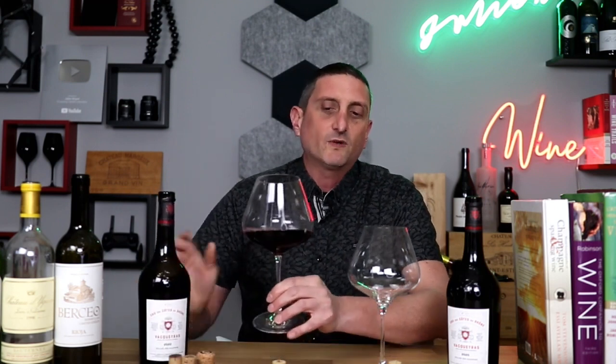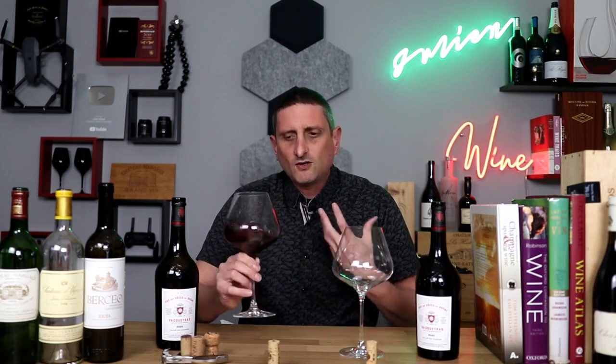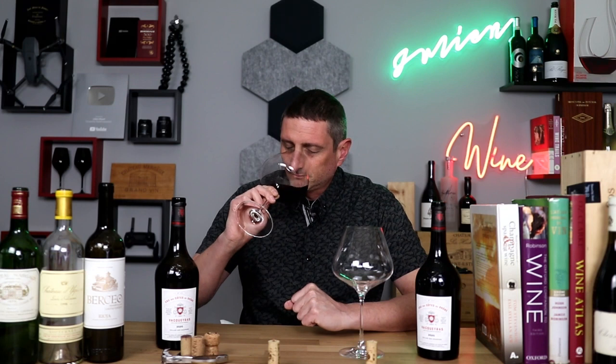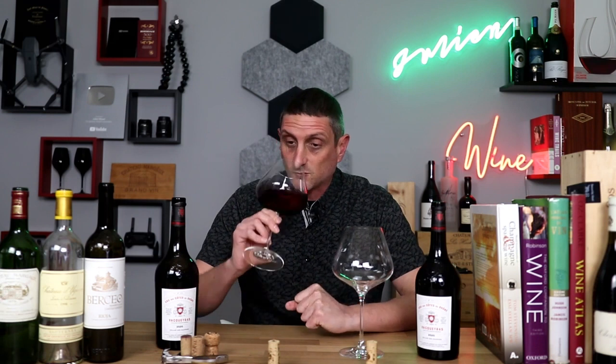Let's start with the wine at room temperature. We don't expect any difference in the color, so let's not worry about that. Let's smell first. I'm getting quite a lot of strawberry fruit — it's a quite vibrant wine — a lot of spices, quite a lot of oaky characters as well, a lot of nutmeg, sandalwood, so it's quite spicy, and a bit of chocolate and coffee as well.